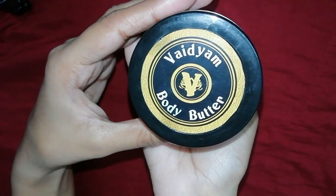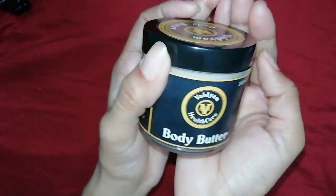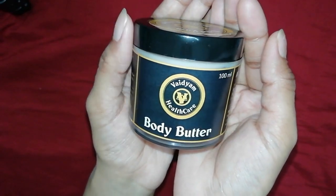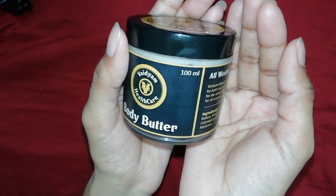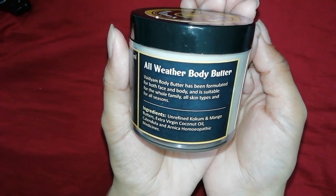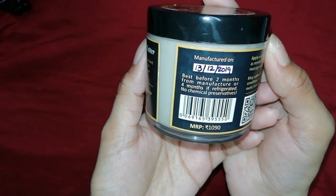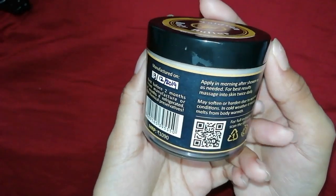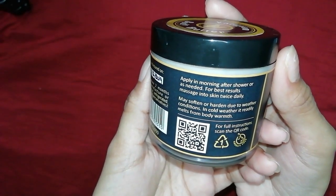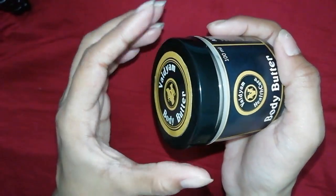This is Vidium body butter. It moisturizes your skin, nourishes your skin, and protects your skin from environmental pollution. The manufacturing date is marked on the packaging. It is manufactured fresh, so this is such a genuine product.